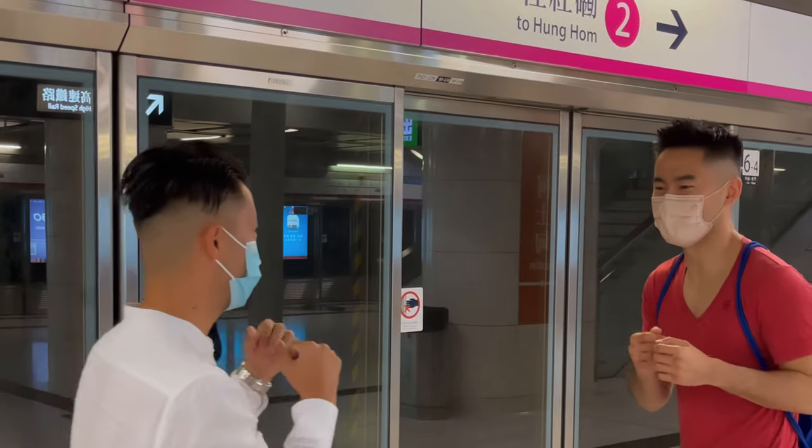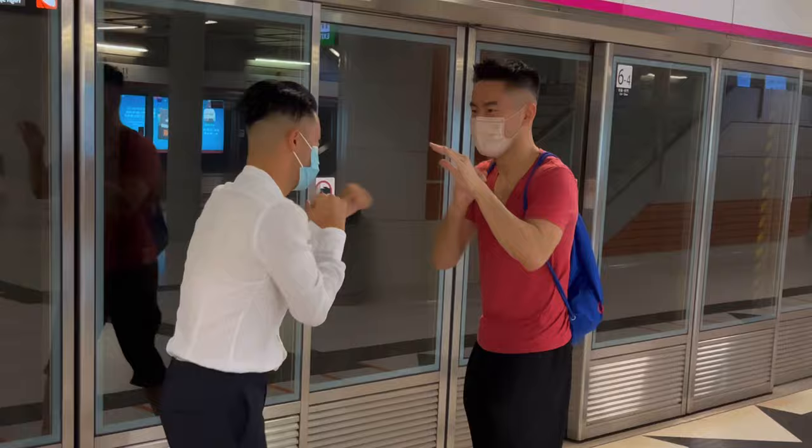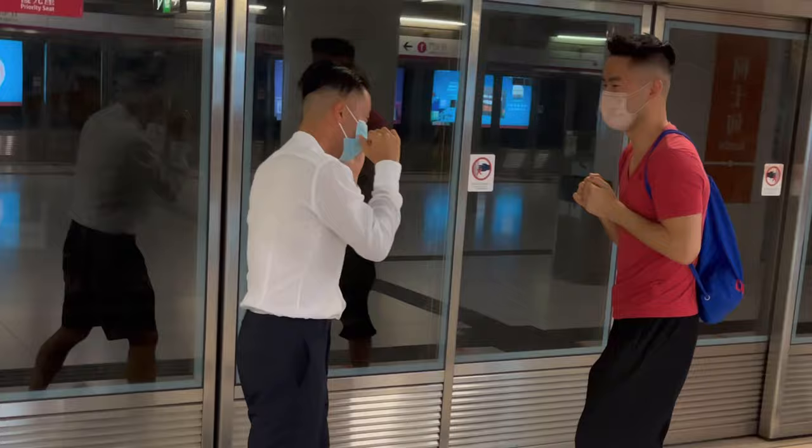Just practicing some boxing pads with my brother, who recently started doing some boxing of his own — good for him. I encourage everybody to do martial arts. So today I'm visiting the Hong Kong Museum of Art.